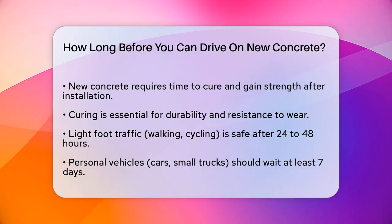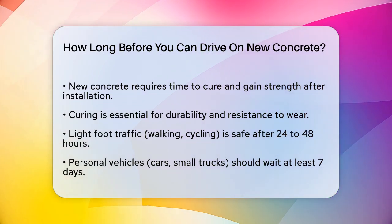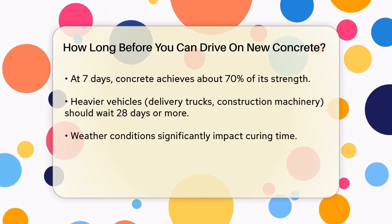For light foot traffic, such as walking or cycling, it's generally safe to wait at least 24 to 48 hours. This allows the concrete to begin setting and hardening enough to support your weight without causing significant damage.